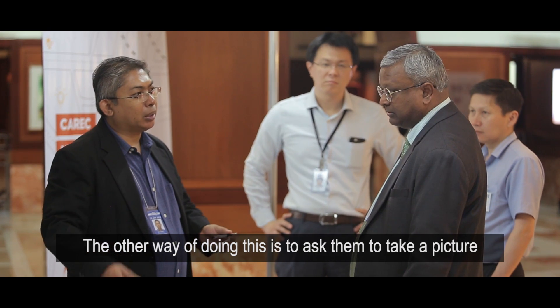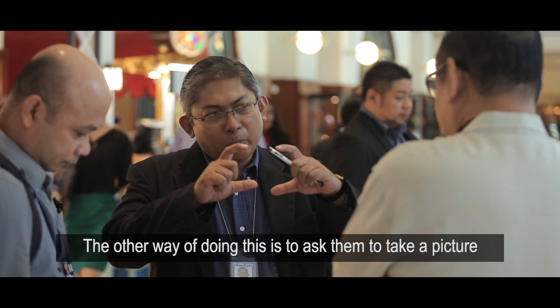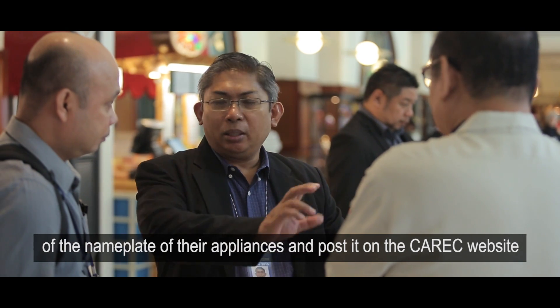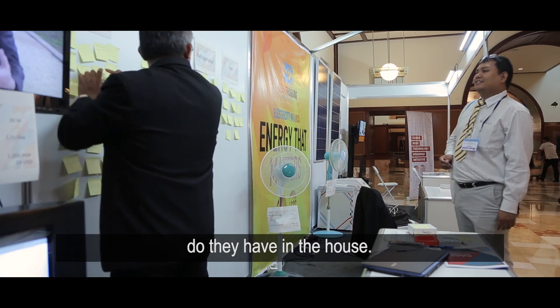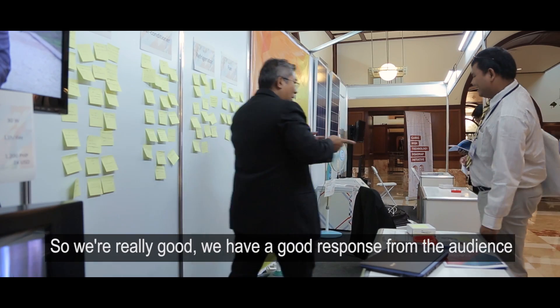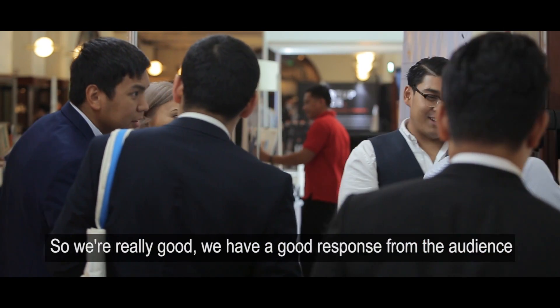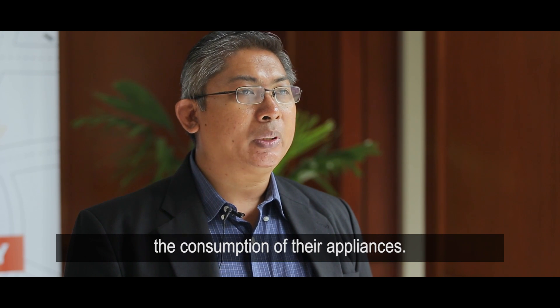Another way of doing this is to ask them to take a picture of the nameplate of their appliances and post it on the CARIC website, so we can see the range of consumptions they have at home. We've had a good response from the audience in terms of creating awareness and understanding the consumption of their appliances.